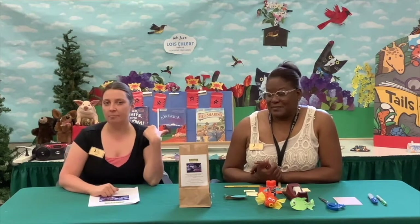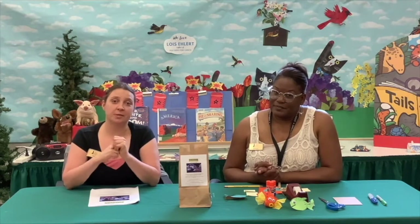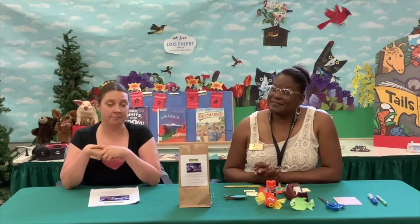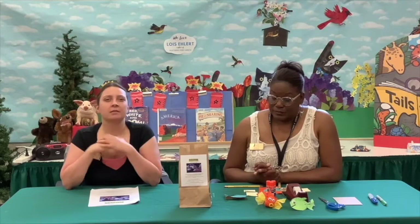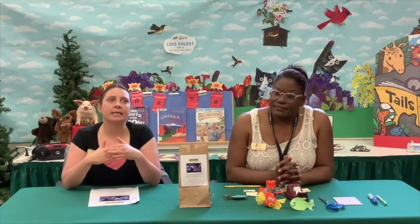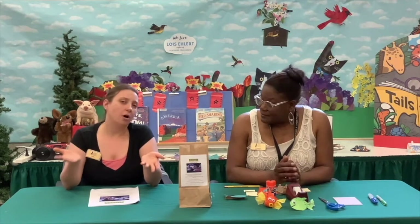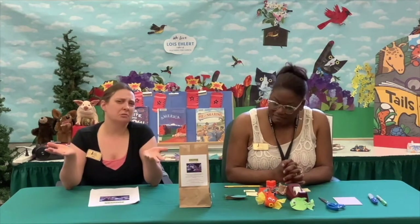Now, I know last time we did Animal Tales, but we wanted to focus specifically on fish because they make very interesting crafts. Something I learned while doing the research is that a fish tail is actually called a caudal fin — so they consider it a type of fin.